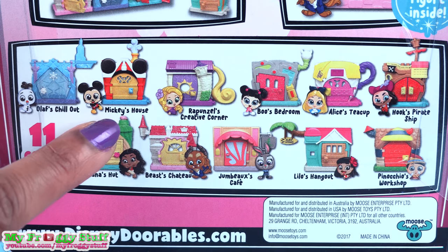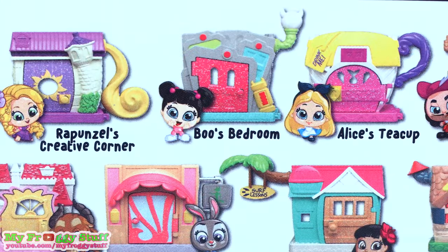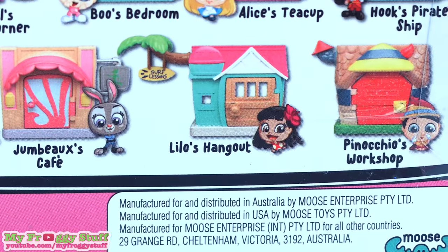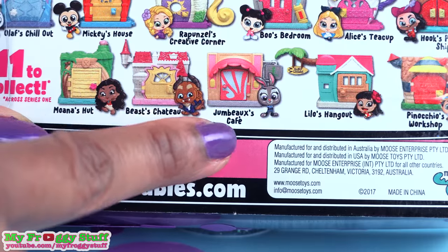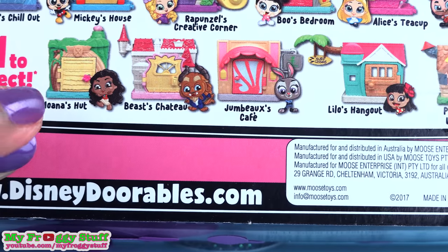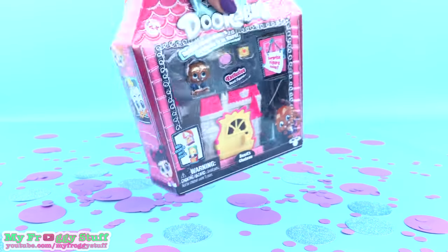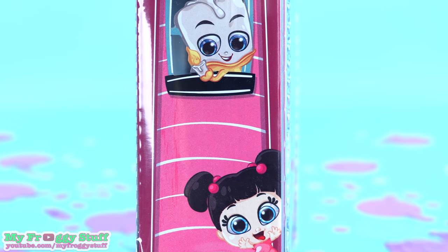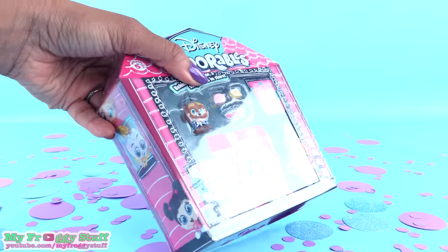And these are some of my favorite characters. You got Olaf, Mickey, Rapunzel, Boo's room — I am going to need Boo — Alice's teacup, Hook's ship, Pinocchio's workshop, Lilo's hangout. I need Lilo too. I think that one is from Zootopia. Then we have the Beast and Moana. Look at all of those cute little pictures on the sides — even the drawings have glittery eyes. Let's get this out of the box for a closer look.